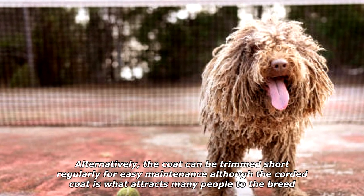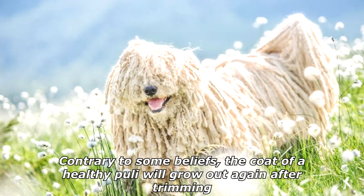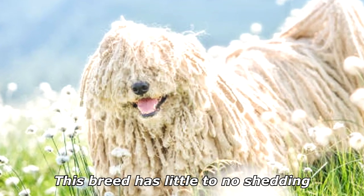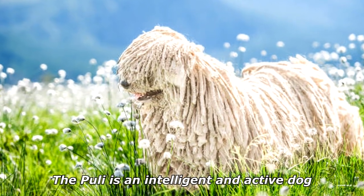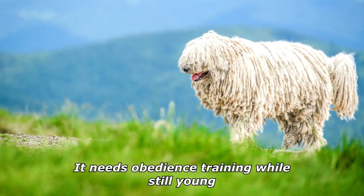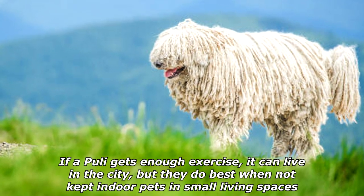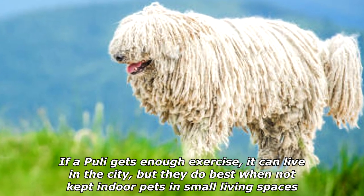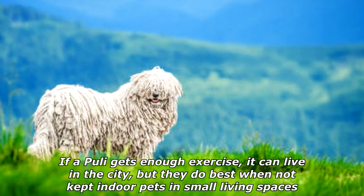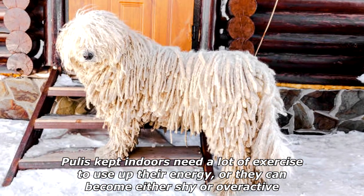With age the coat can become quite long, even reaching the ground. Alternatively, the coat can be trimmed short regularly for easy maintenance. Although the corded coat is what attracts many people to the breed, contrary to some beliefs, the coat of a healthy Puli will grow out again after trimming. This breed has little to no shedding. The Puli is an intelligent and active dog. It needs obedience training while still young. If a Puli gets enough exercise it can live in the city.